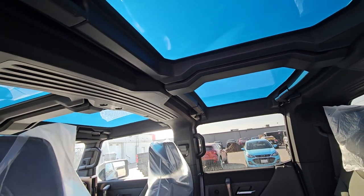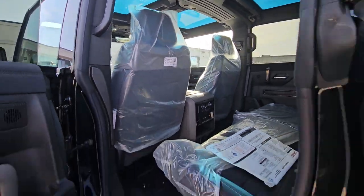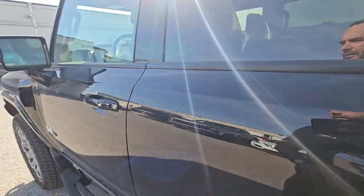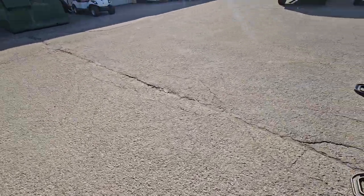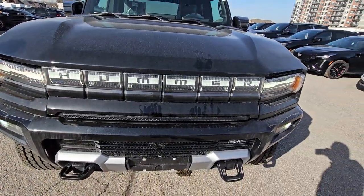Of course you've got the removable four-panel roof — all four of those panels can come out and the crossbars can come out to make it a true convertible. They give you packaging to store them in — big leather pouches that store in the frunk.